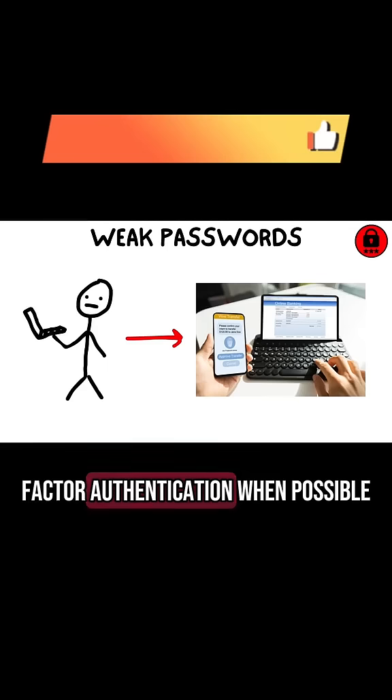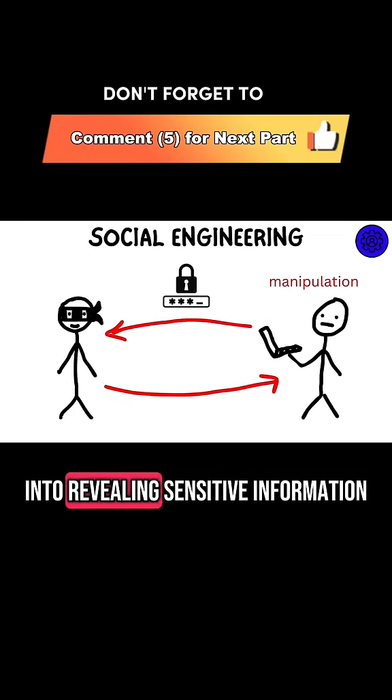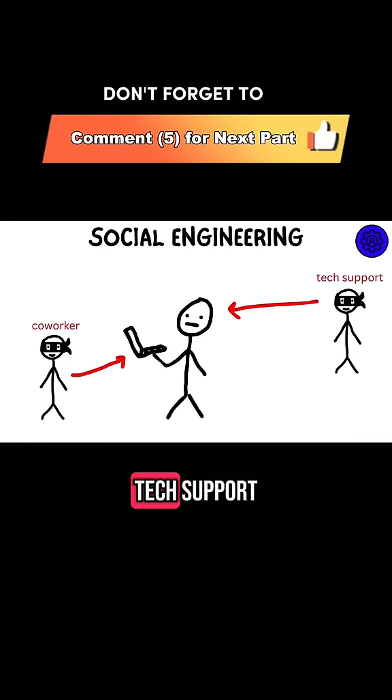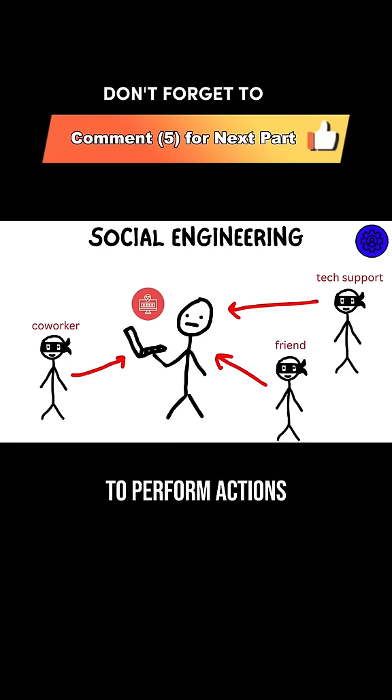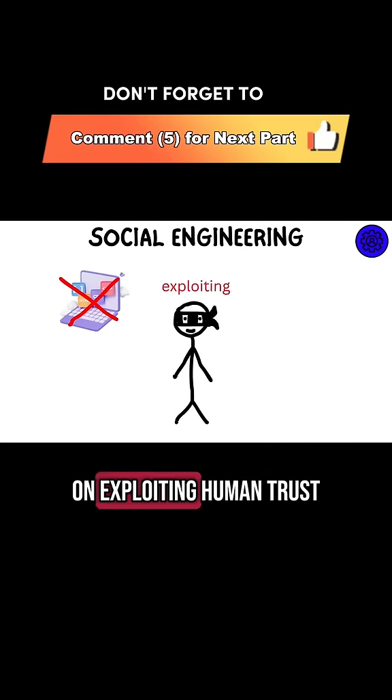Always enable two-factor authentication when possible. Social engineering is a manipulation tactic used by hackers to trick you into revealing sensitive information. They often impersonate trusted individuals like co-workers, tech support, or even friends, and ask you to perform actions that compromise your security. These attacks don't require technical knowledge, as they rely on exploiting human trust.